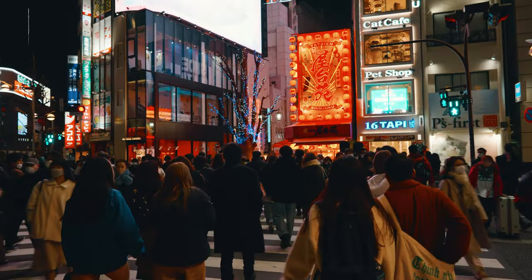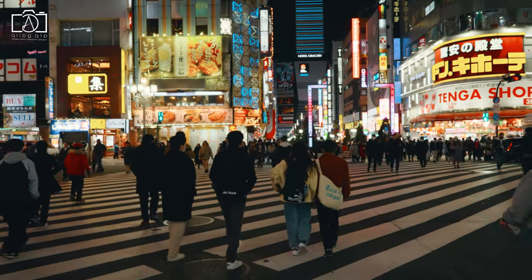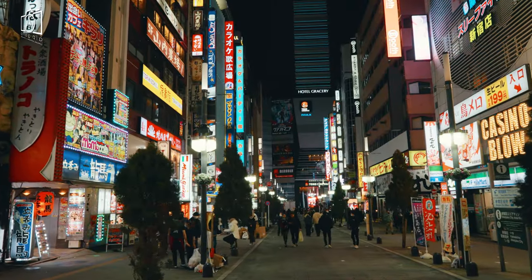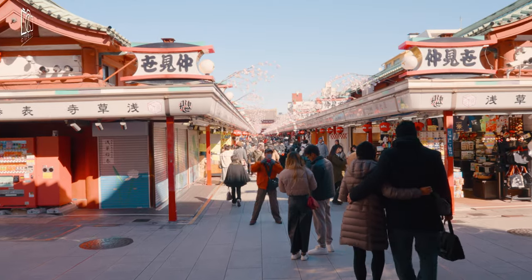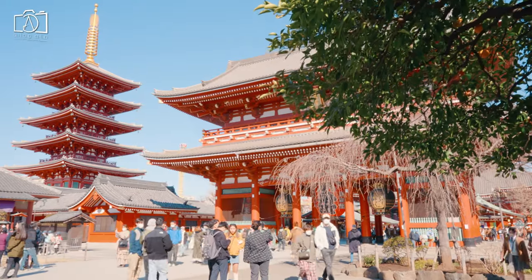Shinjuku City encompasses the buzzing clubs and karaoke rooms of neon-lit east Shinjuku and upscale hotel bars and restaurants in the sky district. Asakusa retains the vibe of an older Tokyo with traditional craft shops and street food stalls along Nakamise Street near the ancient Senso-ji Temple.